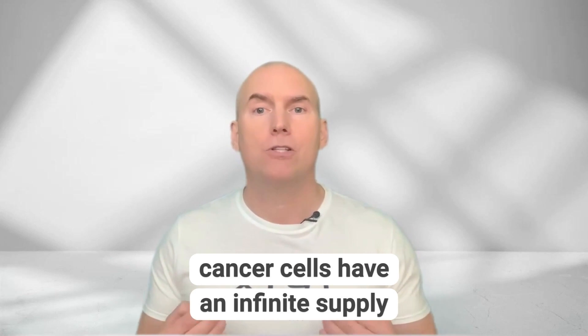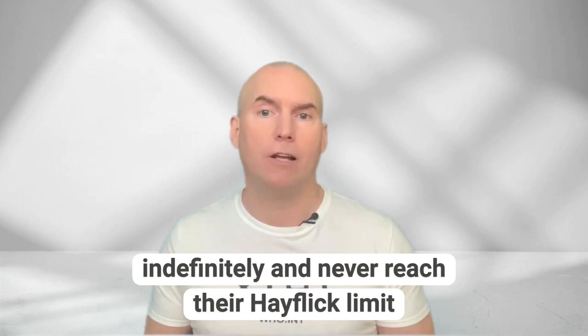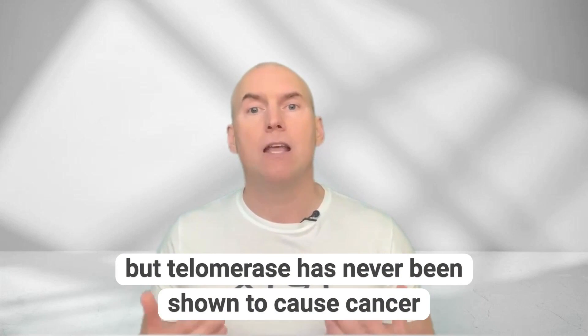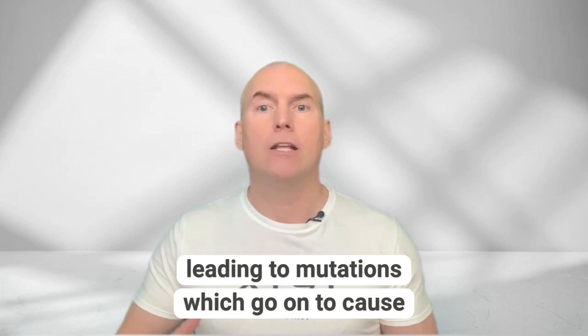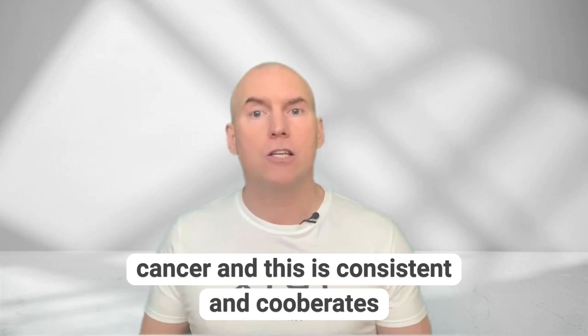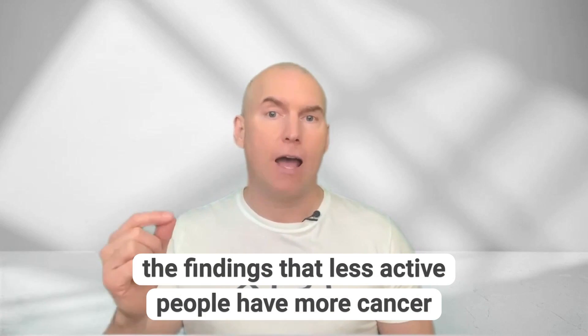Cancer cells have an infinite supply of telomerase, and that is why they can divide indefinitely and never reach their Hayflick limit. But telomerase has never been shown to cause cancer. What we know is that when telomeres are shorter, more genomic instability happens, leading to mutations which go on to cause cancer — and this is consistent with findings that less active people have more cancer.